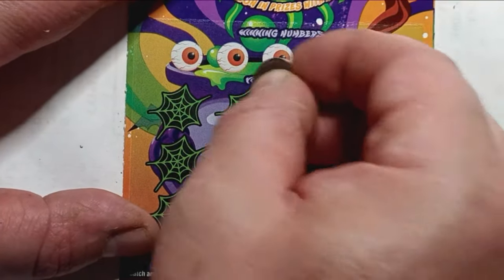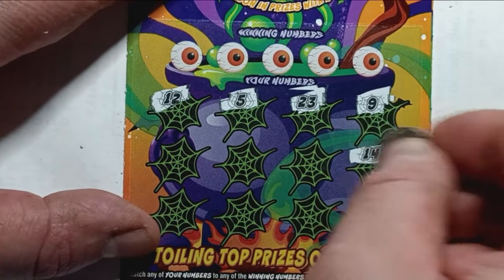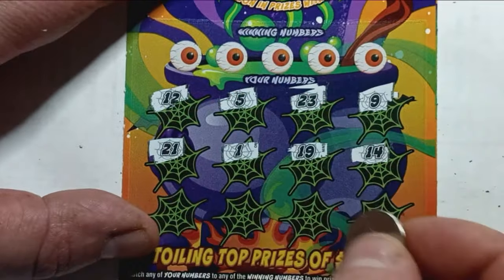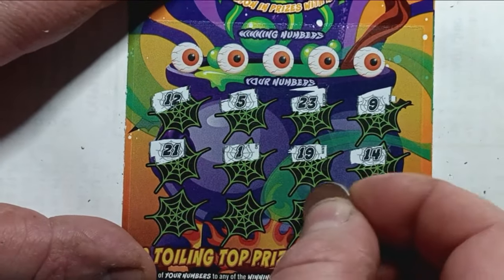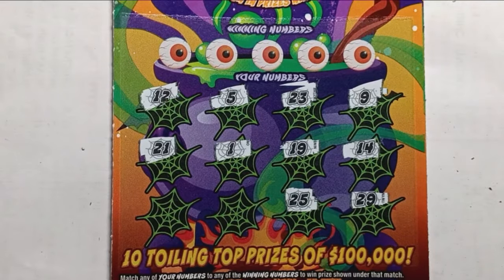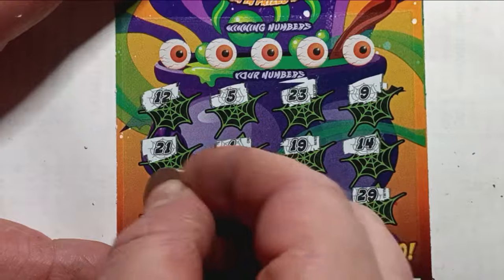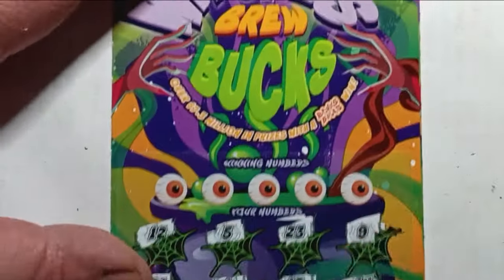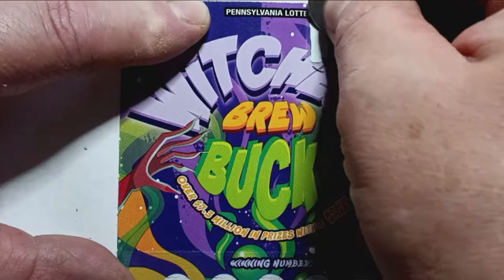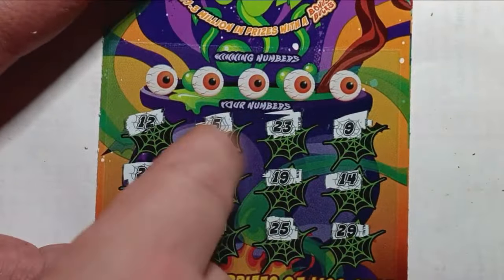Let's see if we can snag a win on the Witch's Brew Bucks. Numbers: 9, 23, 5, 12, 14, 19, 1, 21, 29, 25 — the UPS man showed up at this time — and a 6, and a 3. Do we see something up in the Witch's Hat Bucks? We have a win there, Mom Lincoln! We have some money up there.